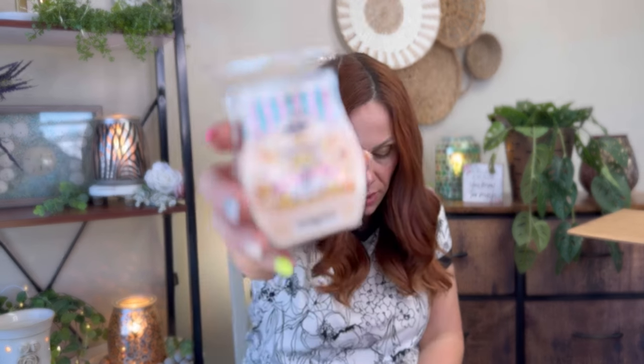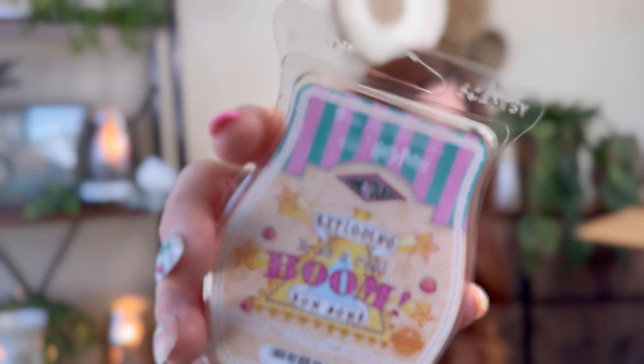Next up we have Exploding Bonbons. I don't like orange, so that's a bummer. This one is juicy orange, candied pineapple, white chocolate, sweet vanilla. If you like orange, you're really going to like this — it's actually a pretty orange. I can smell orange and pineapple. I don't really smell the white chocolate or vanilla. You do have to like pineapple because I can definitely smell it in this. I don't love this one.